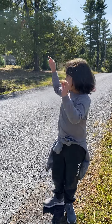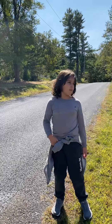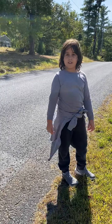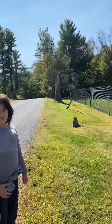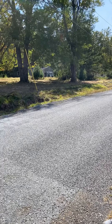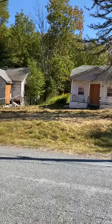Hi guys, today we're at these abandoned houses. They're not really abandoned — they're part of this place. There's a hotel here and we actually live in this old hotel, but it's not really a hotel. It was meant to be a hotel but was turned into a residential building. These are old bungalows, probably from the early 1900s to 1950s, and they're abandoned.